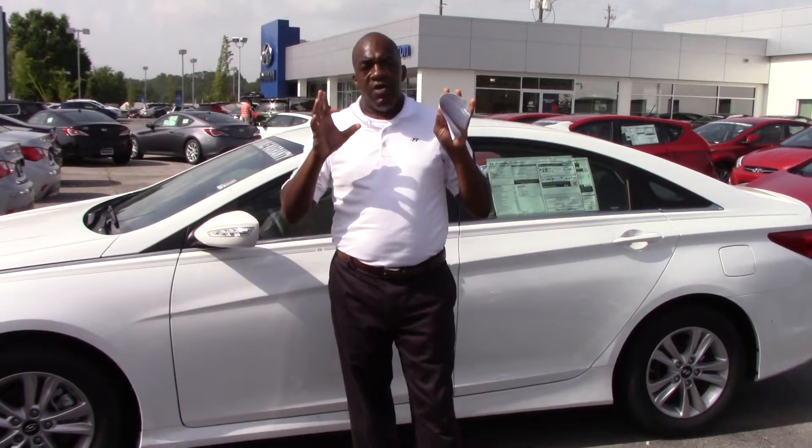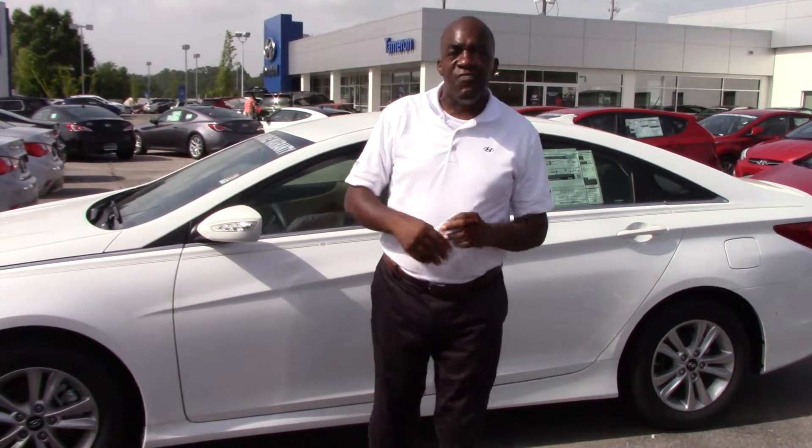Hello, this is Alvin Larry Johnson, talking about Hyundai. Just want to give you a thank you so much for your inquiring on this phenomenal vehicle.